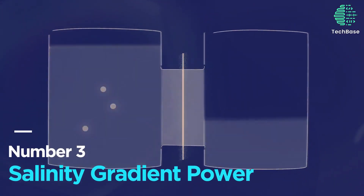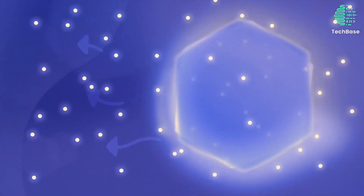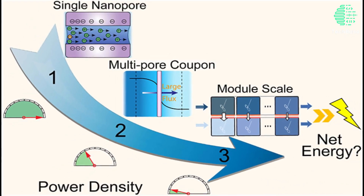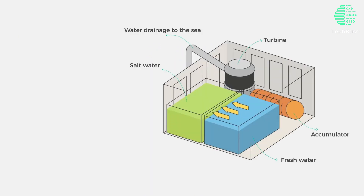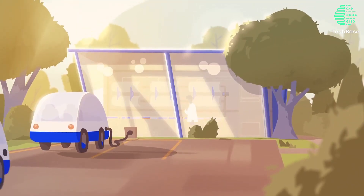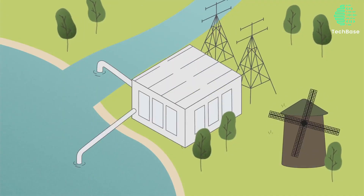Number 3: Salinity Gradient Power. Harnessing the salt contrast between freshwater and seawater, this revolutionary technology employs reverse electrodialysis and pressure-retarded osmosis. The former creates an electric current through selective ion passage, while the latter utilizes a semi-permeable membrane, inducing a pressure difference that powers turbines. Pioneering the field, Norway's 2009 plant, boasting a 10-kilowatt capacity, showcases salinity gradient power's potential as a renewable energy source.